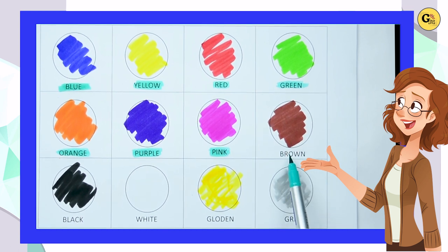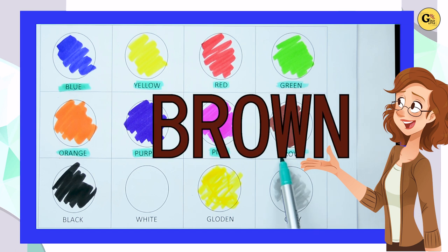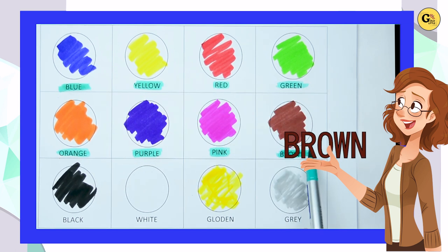Brown. B-R-O-W-N. It's brown color. Yes, kids. It's brown color.